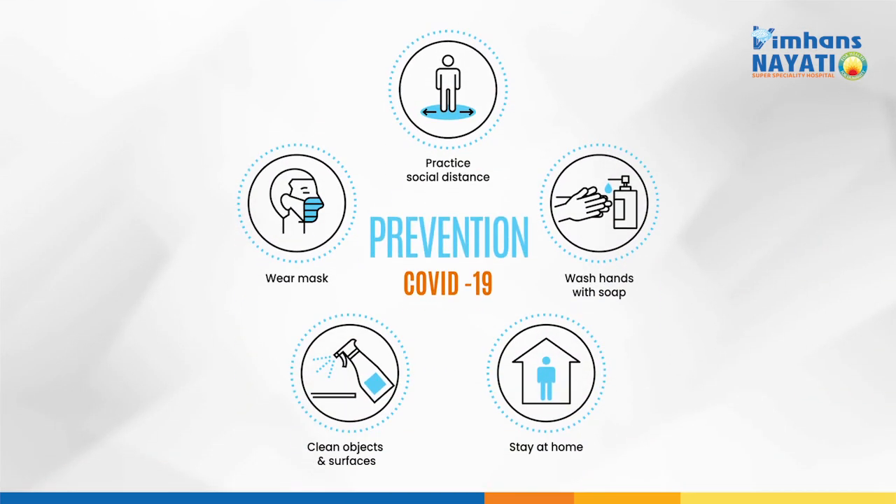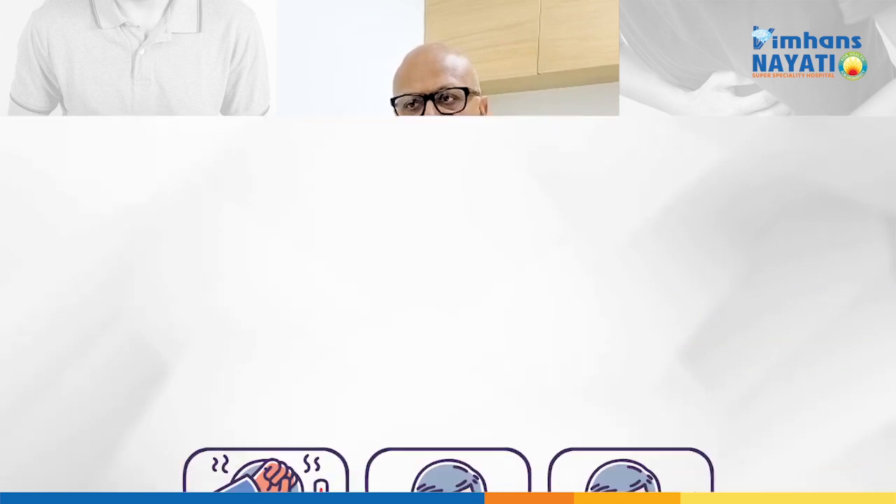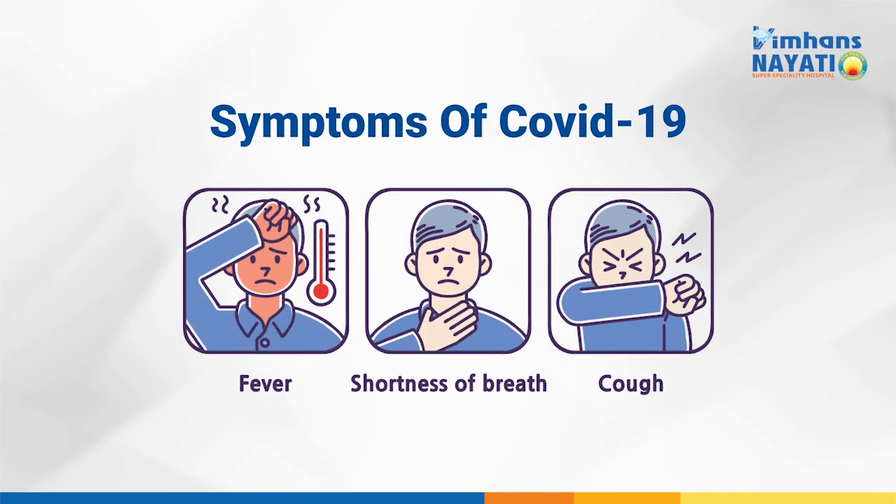We have to take precautions of social distancing and wearing a mask. The most common symptoms of coronavirus are fever, cough, and breathlessness, and this occurs in almost 99% of patients.